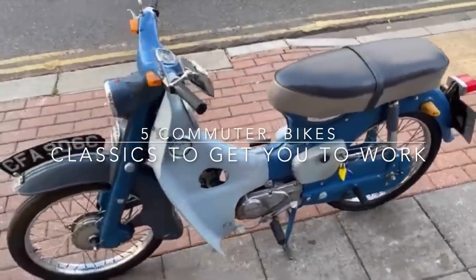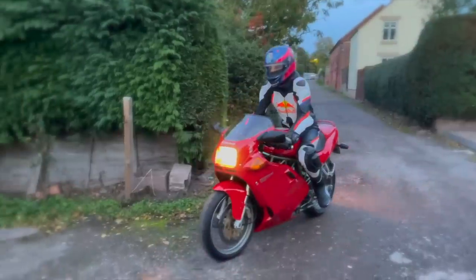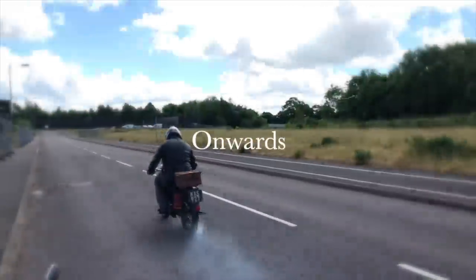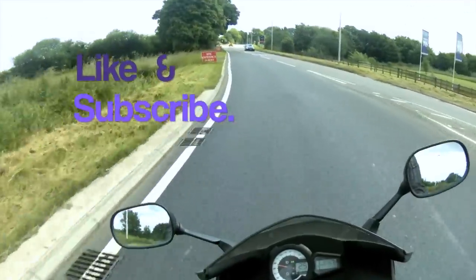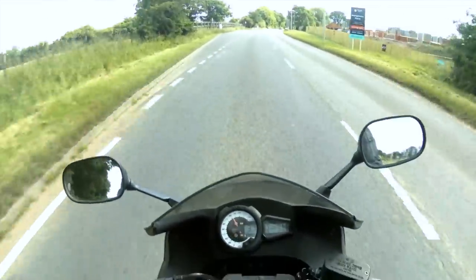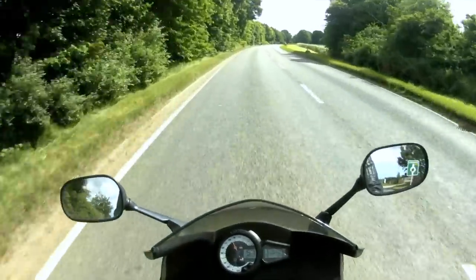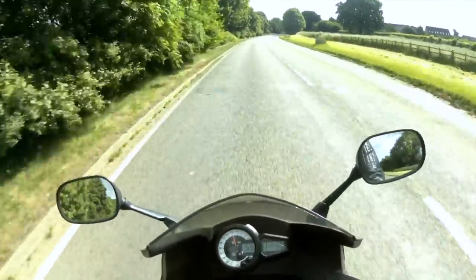This time we look at five motorcycles to get you to work. For most people the motorcycle is simply something used for pleasure. They don't usually use it in their day-to-day commuting, but for some of us the motorcycle is a major part of their commute — it's the vehicle we use to get to work. So here are five of the very best get-you-to-work motorcycles.